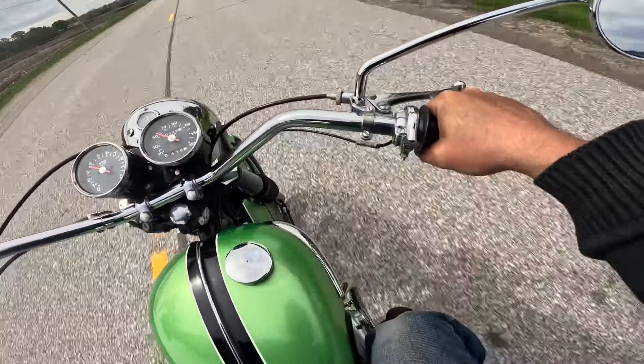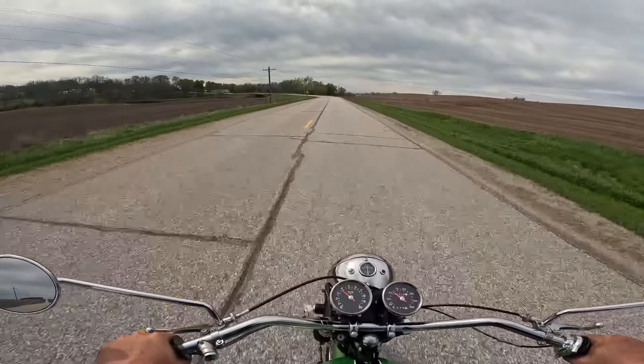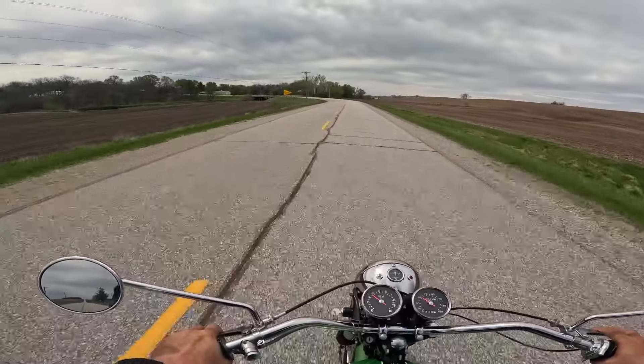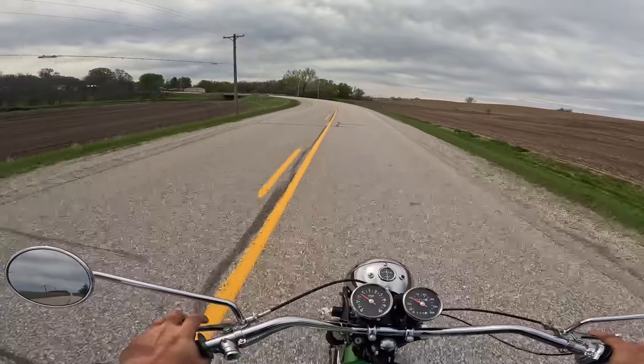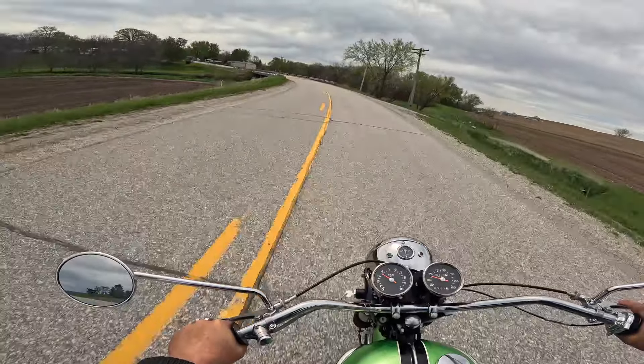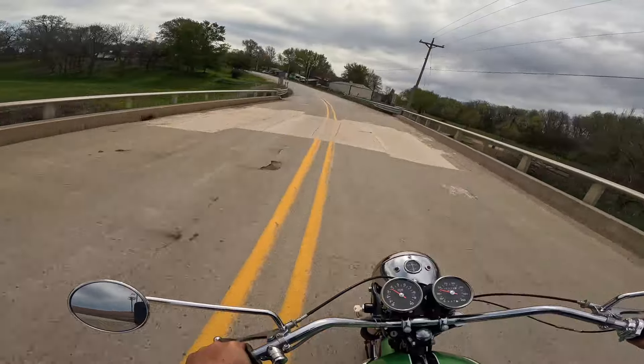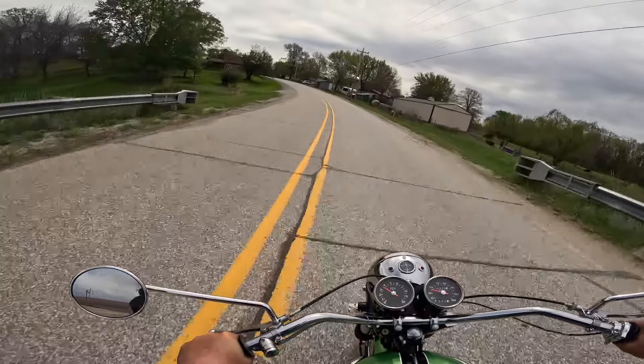Big old drum brake on the front. Looks like a dual leading shoe. Certainly a drum brake on the rear. I love the sound — the sound is amazing. Absolutely amazing. Good grief. What a machine. It feels excellent.